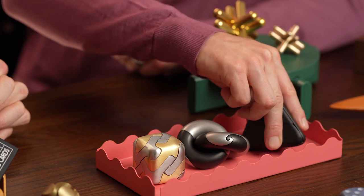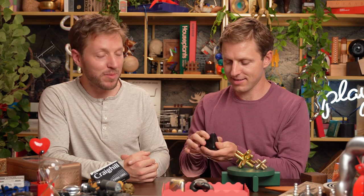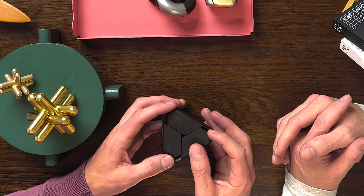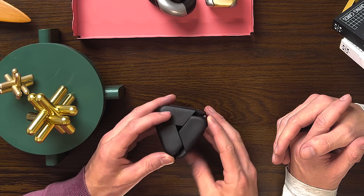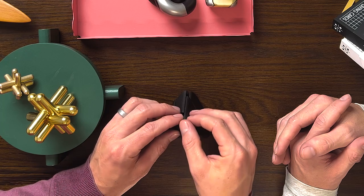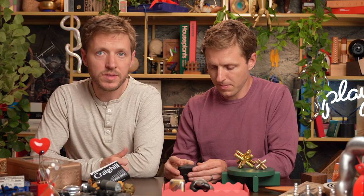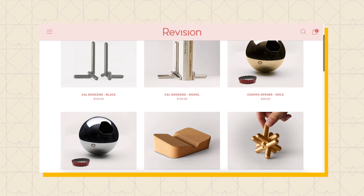Up next is the Tetra Puzzle, released in 2021. Tetra is short for tetrahedron — a four-sided 3D pyramid. Let's see if Dave even remembers how to open it. It comes apart nicely, though it's a bit loud. It looks like a Bruce Wayne grenade! This was designed by a duo from a company called Revision, which similarly makes and designs unique home goods.